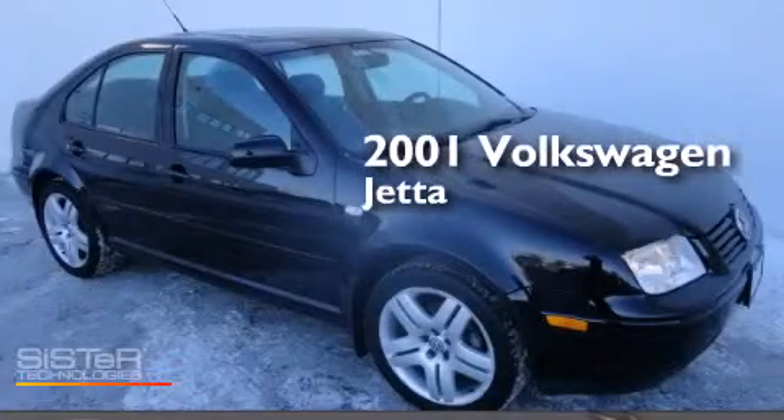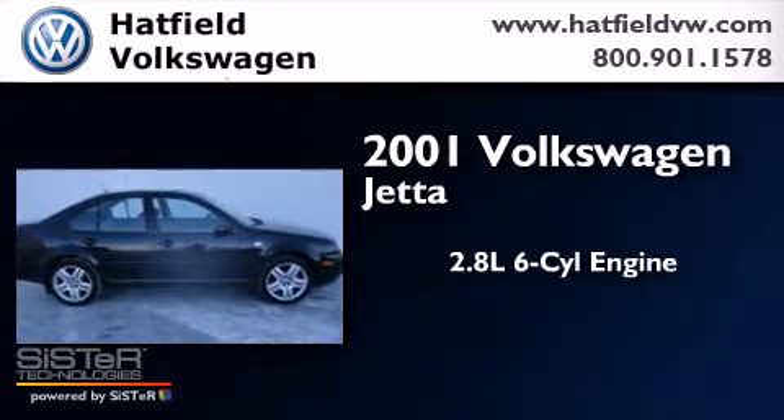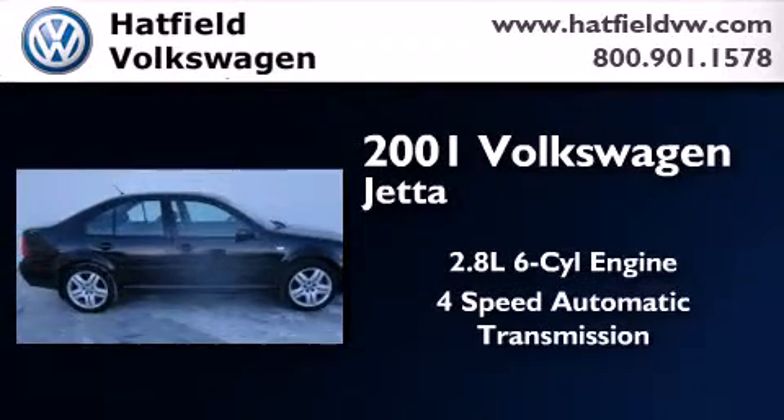This is a 2001 Volkswagen Jetta. It features a 2.8-liter, six-cylinder engine and a four-speed automatic transmission.